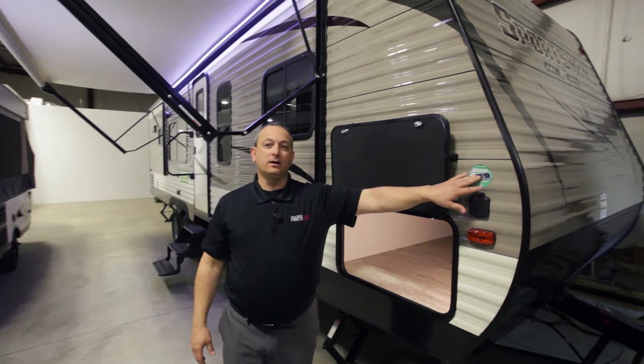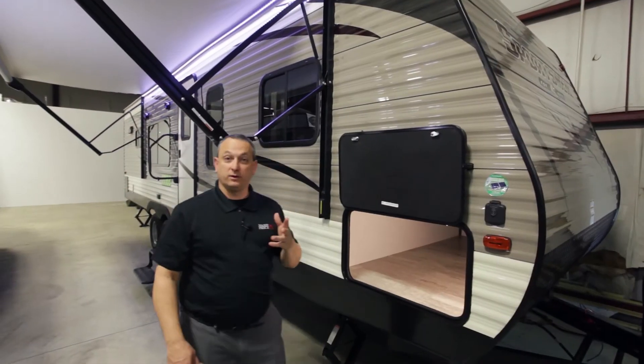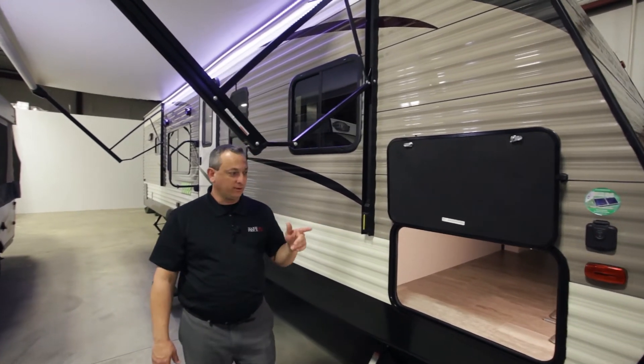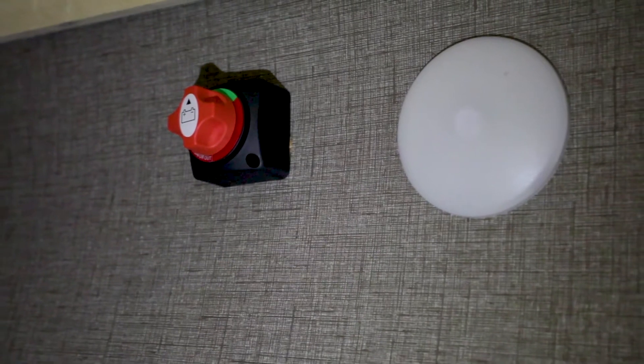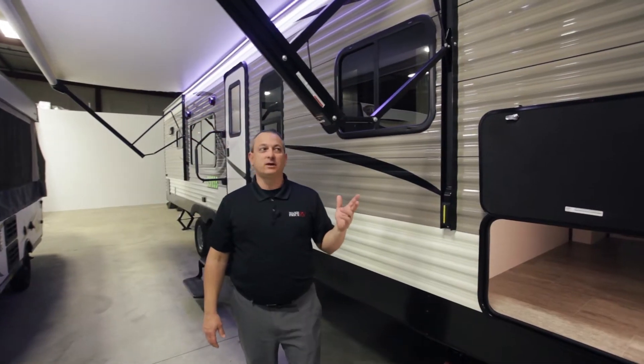This is pre-wired — Furion, a leading manufacturer in RV electronics. It's pre-wired for a solar panel, so if you like doing some dry camping and you want to trickle charge those batteries while you're out in the sun, you can definitely do that. There's secured storage with LED lighting on the inside, and a marine-grade battery disconnect so while this is in storage, if you want to disconnect the battery, you can definitely do that.